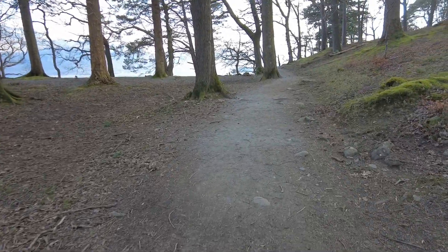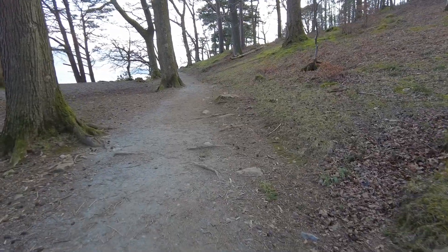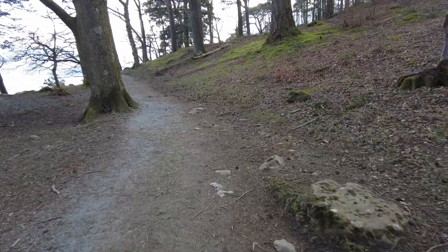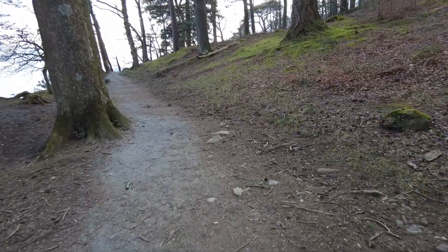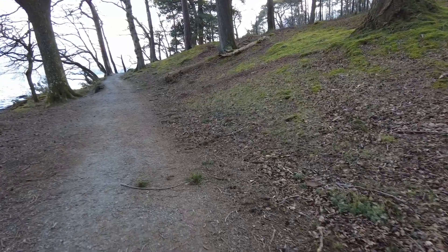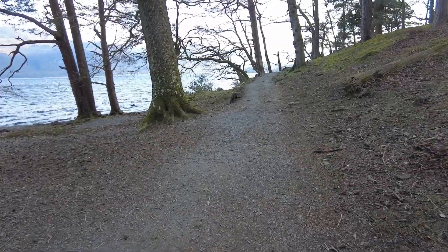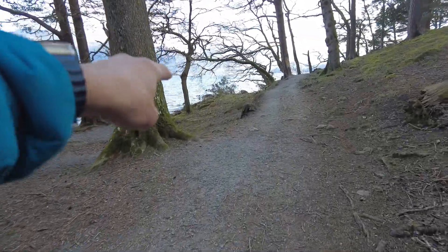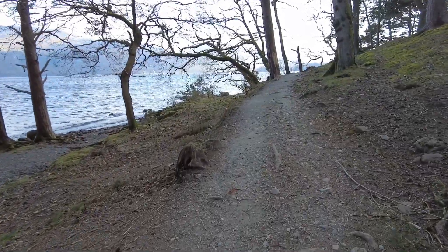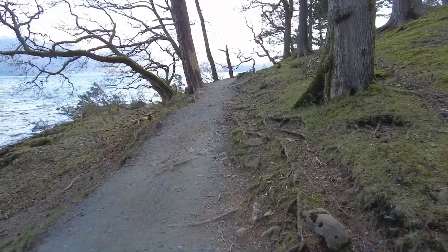Carrying on along here — again it's just the lakeshore path. At this point we're about halfway down the lake, obviously not halfway around the walk but about halfway down the lake. In the distance over here you've got the Lodore Hotel — it's quite prominent at night and just sort of lights up, you can see it quite well.